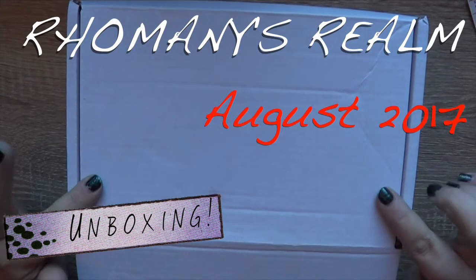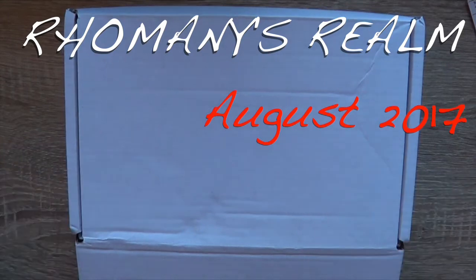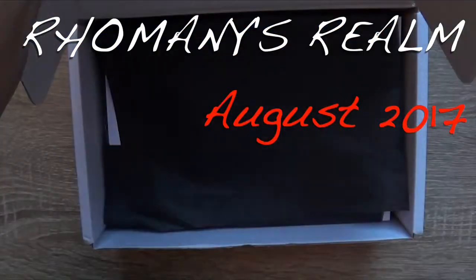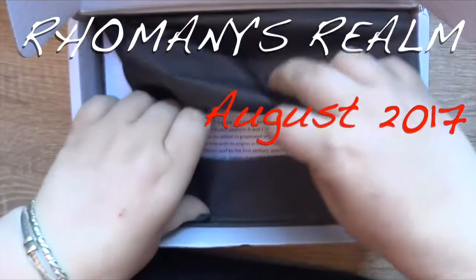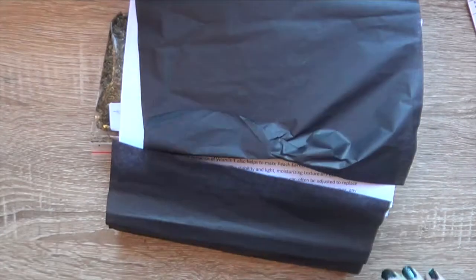Hey guys, time for another Pagan Parcel unboxing. This is the Witchy Essentials box for August and I'm just going to do what I did before — pull everything out of the box because it's easier to record it that way.